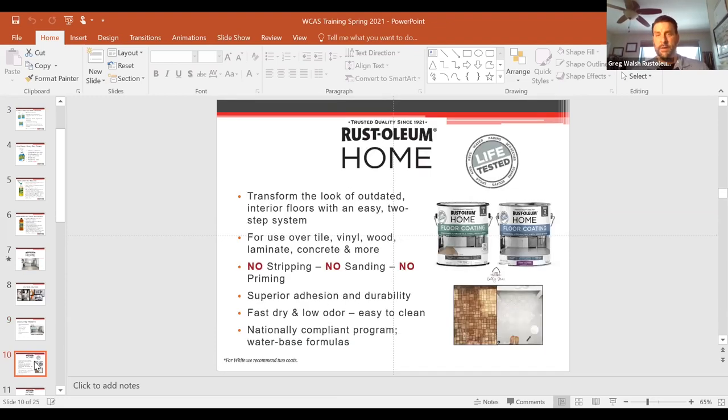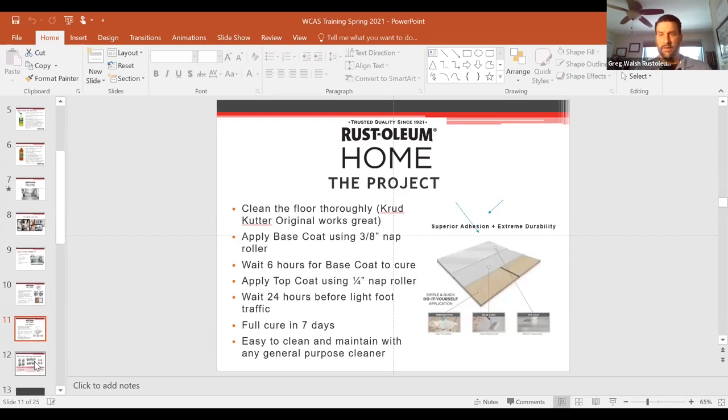Here are the SKUs: gallons are available in the warehouse as well, not just the quart planogram from ACE. For the application, use a standard roller — a 3/8 nap roller to apply the paint and a quarter-inch nap roller to apply the top coat. Because it's all latex-based and water-based, there's no odor — doing this in a confined space won't be a problem, no high smell or headaches. It's virtually odorless and very easy to clean up with soap and water.